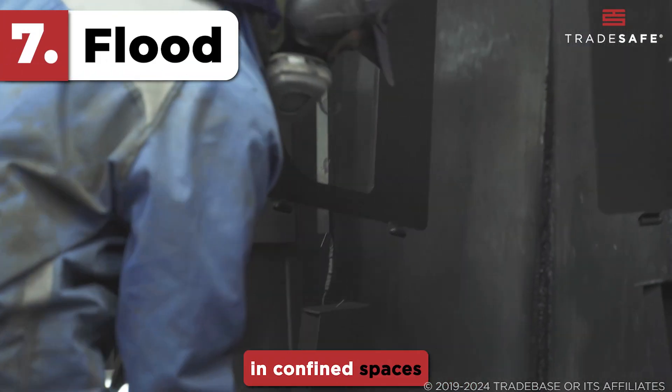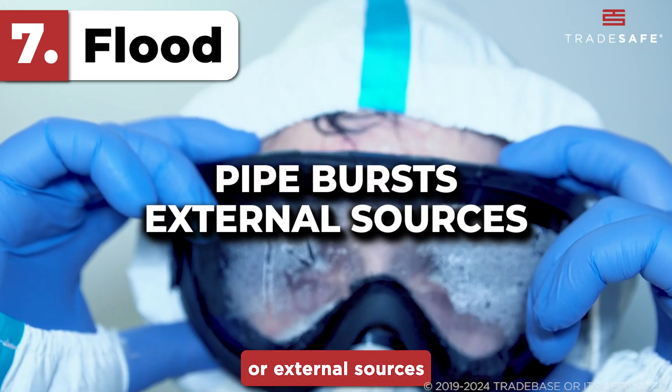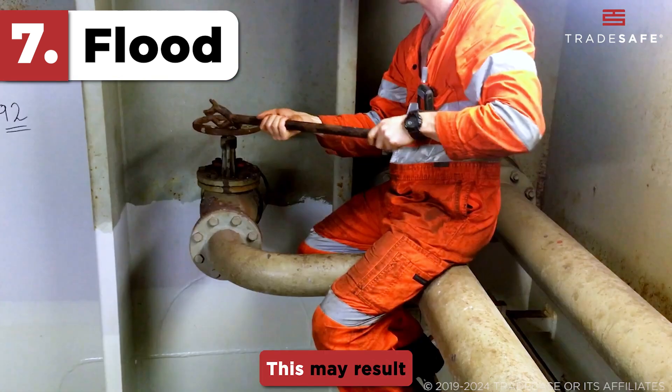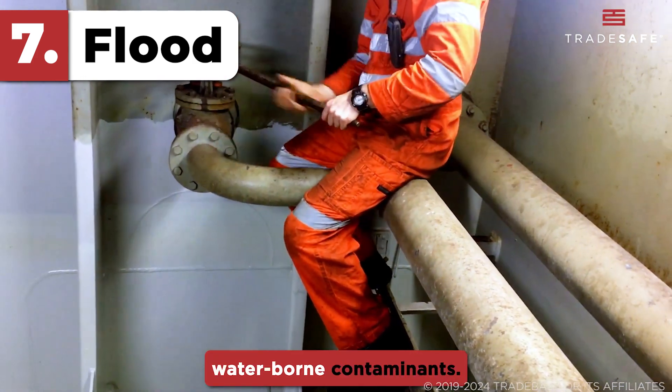Flooding can also happen in confined spaces from internal sources like pipe bursts or external sources like heavy rainfall. This may result in drowning, hypothermia, and exposure to waterborne contaminants.